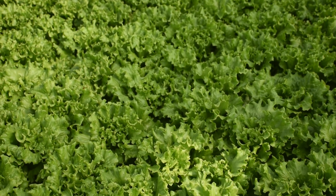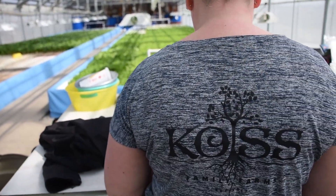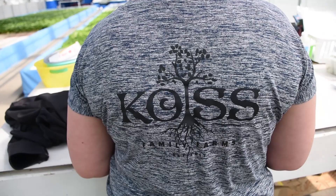The lettuce tastes fresh and crisp and it just doesn't lose its freshness. There's no in-between middleman right now in our system, so it stays fresh for a really long time in your refrigerator because there isn't that extra time on the semis.